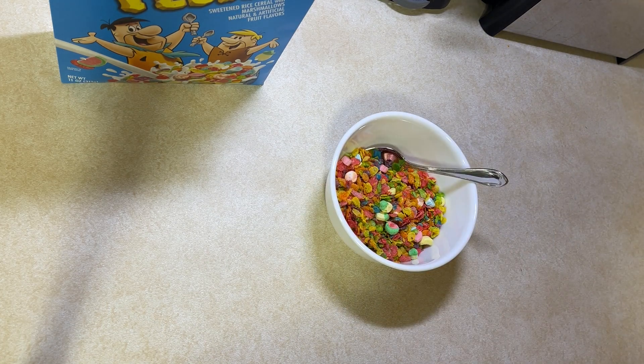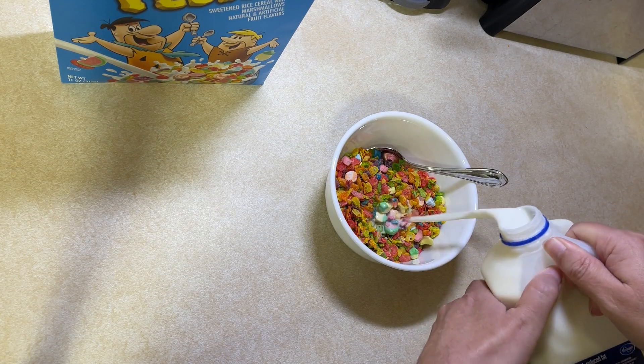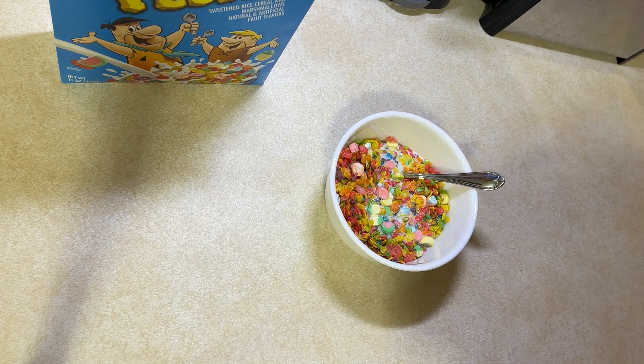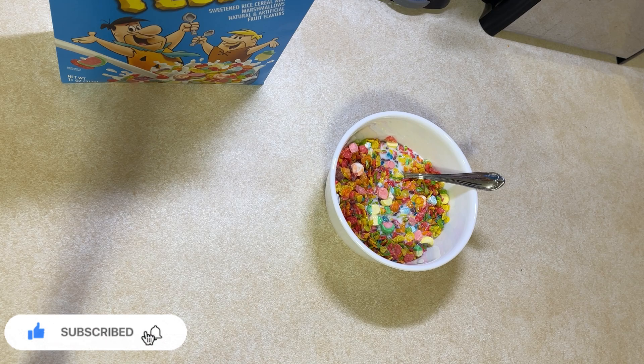I have already poured a bowl, and that'll be the milk. Put this away — it's not sitting out.